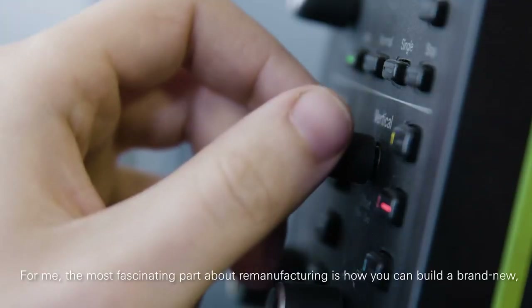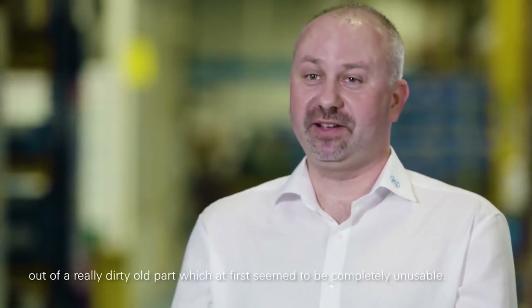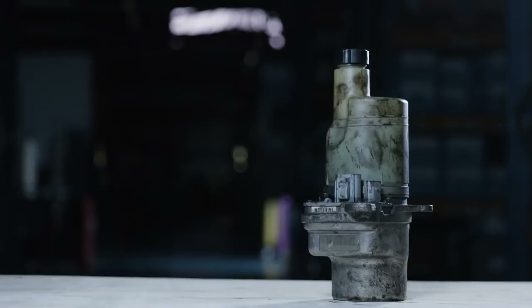For me, what's fascinating about remanufacturing is how you can build a brand new shiny product which fulfills perfectly the function out of something which looks really dirty and completely unusable at the beginning.